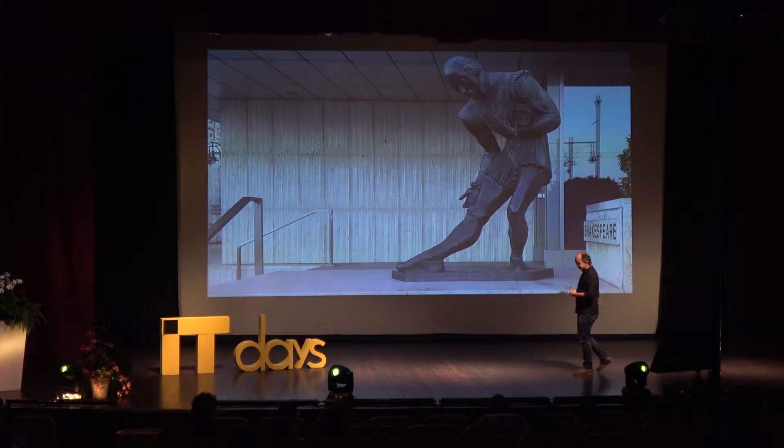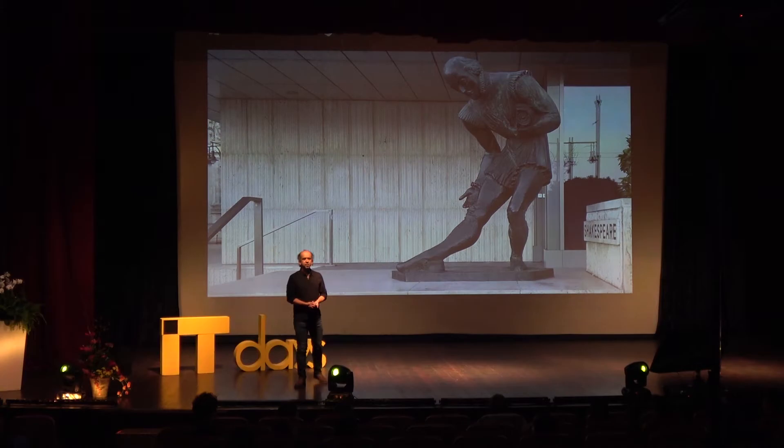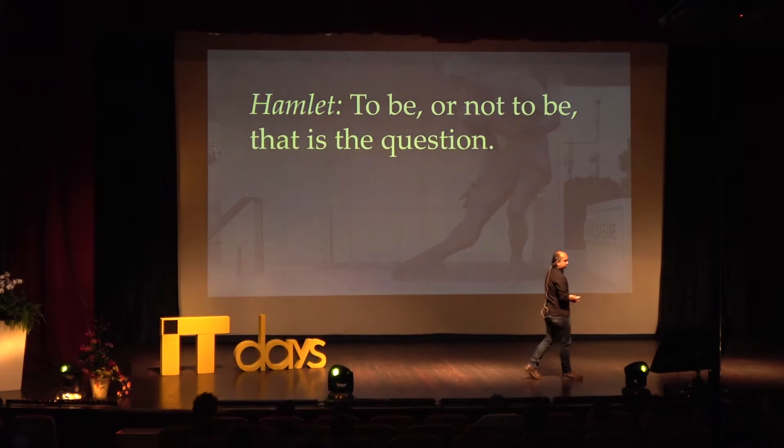Now I want to look at some other aspects of the arts — drama, plays, literature, Shakespeare — because it turns out we can learn a lot by looking into the past. Shakespeare was actually a programmer. If you like, he was a script programmer, and he lacked computers — so he used the actor model centuries before anybody else was using actors. If you look closely at his works you'll discover things.